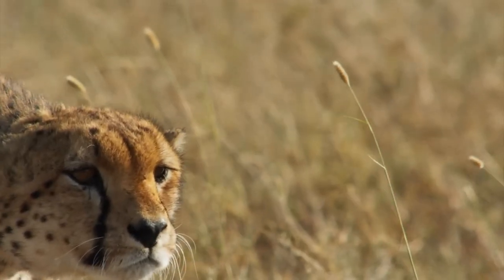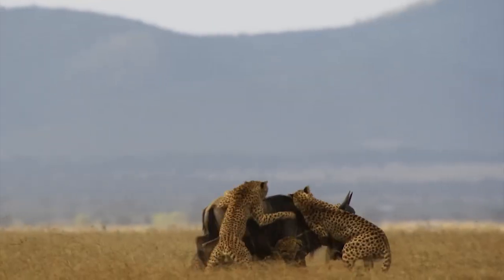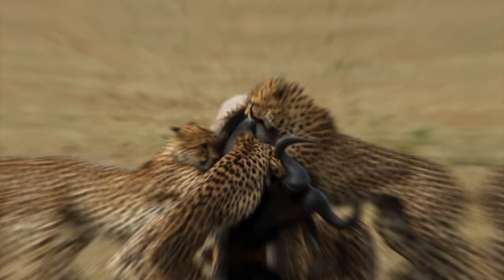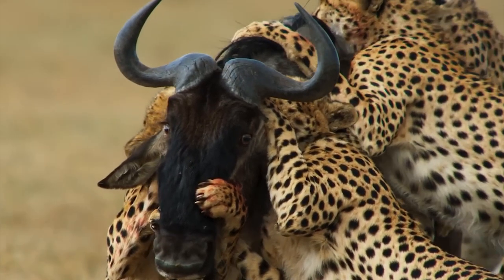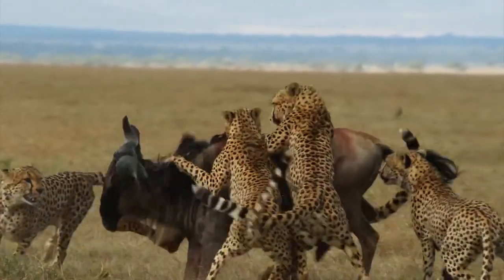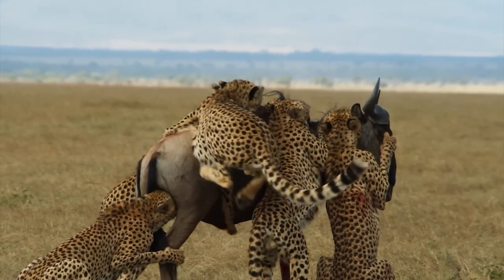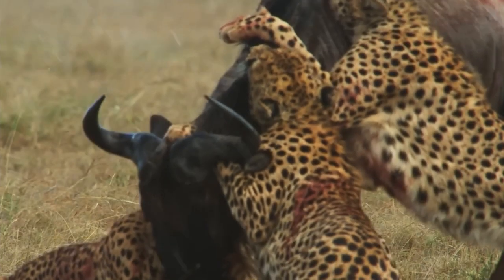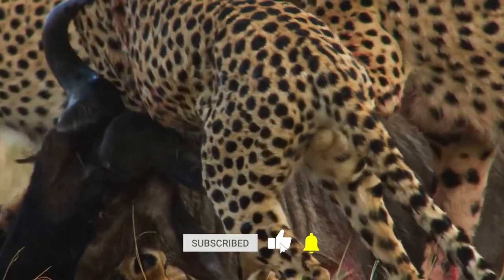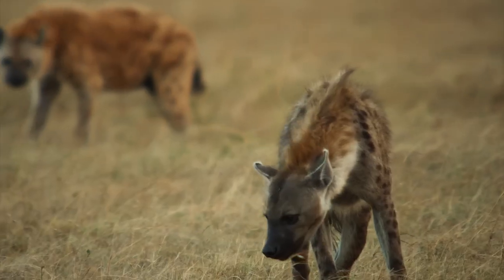Once the cheetah spots its opportunity, it pounces on one of the wildebeest in the herd. Soon, more cheetahs join in the hunt, bringing the total to 5. They do this because hunting large and strong animals like wildebeest requires teamwork. The cheetahs show their hunting skills by surrounding it and biting it from different angles, increasing their chances of successfully capturing the prey. After the chase, we can see the cheetahs eating while one of them guards the kill from hyenas.